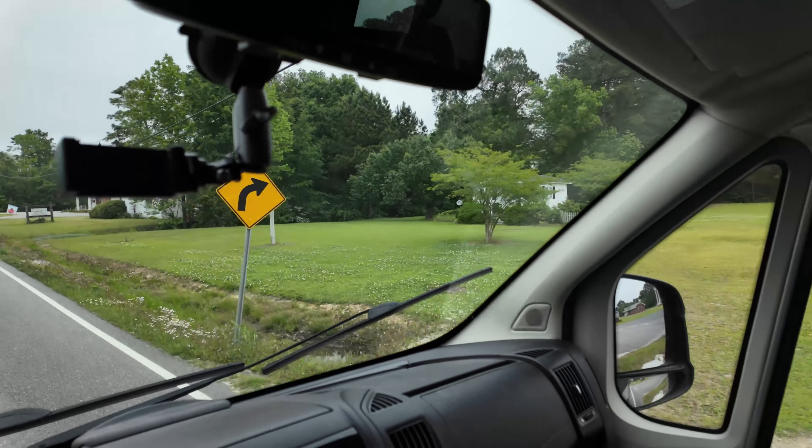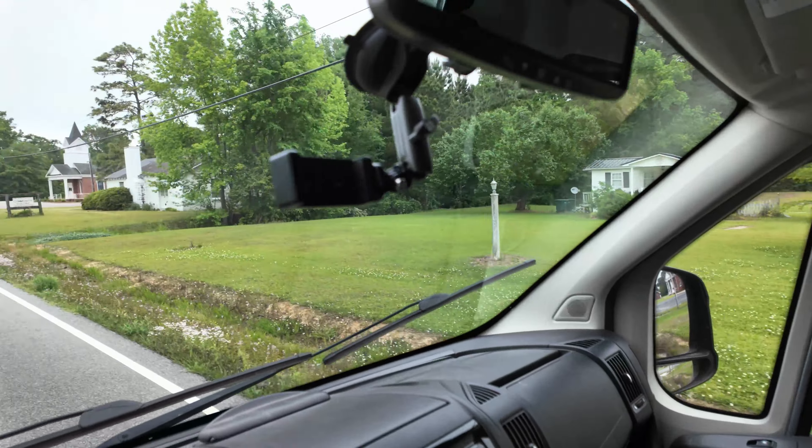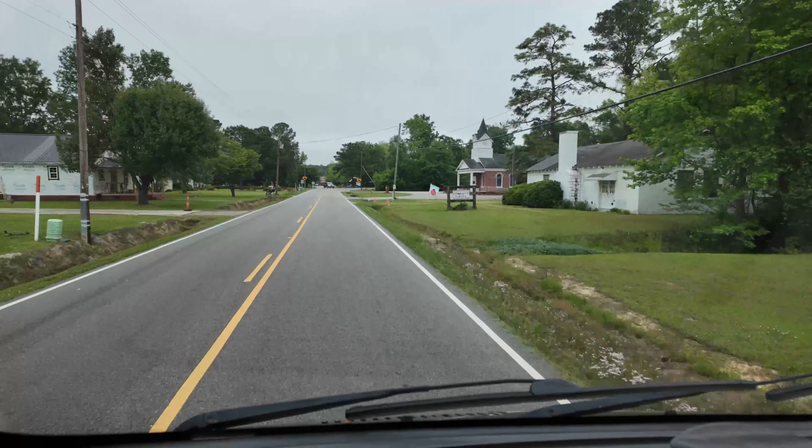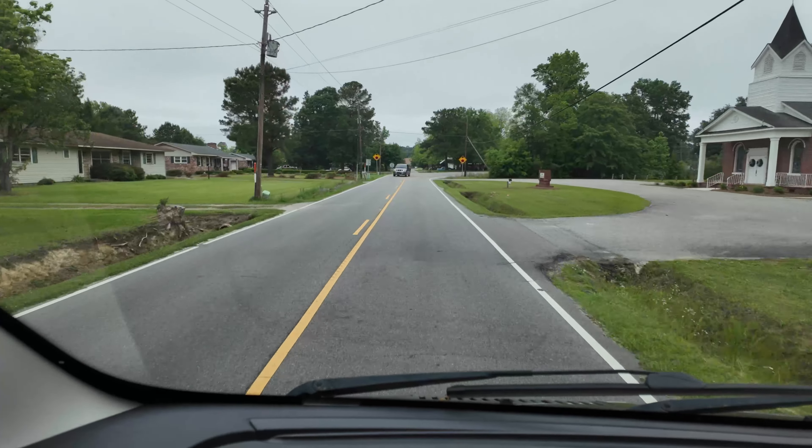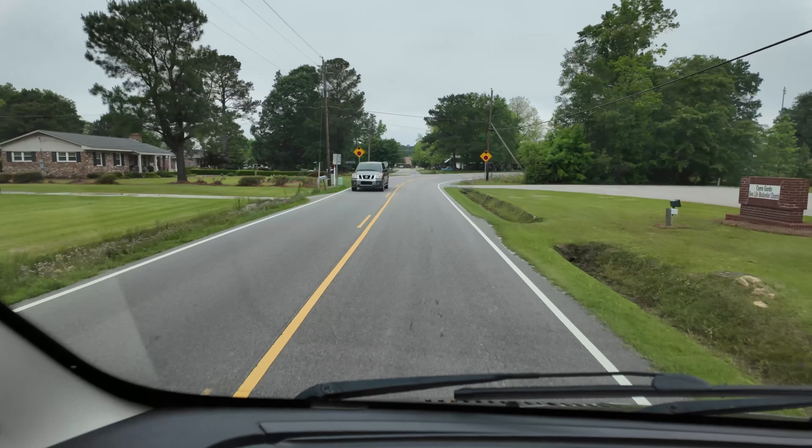There's that tiny house right there — that's cool. I don't know if y'all can see it through the window. Got a little community building right there too. I don't think y'all can see that tiny house. Served its purpose though.